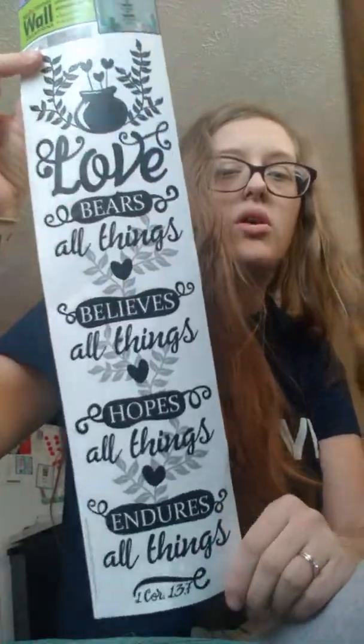I got one of these wall art pieces. It says: 'Love bears all things, believes all things, hopes all things, and endures all things.' I don't have any of them, so I'm going to hang that up somewhere.